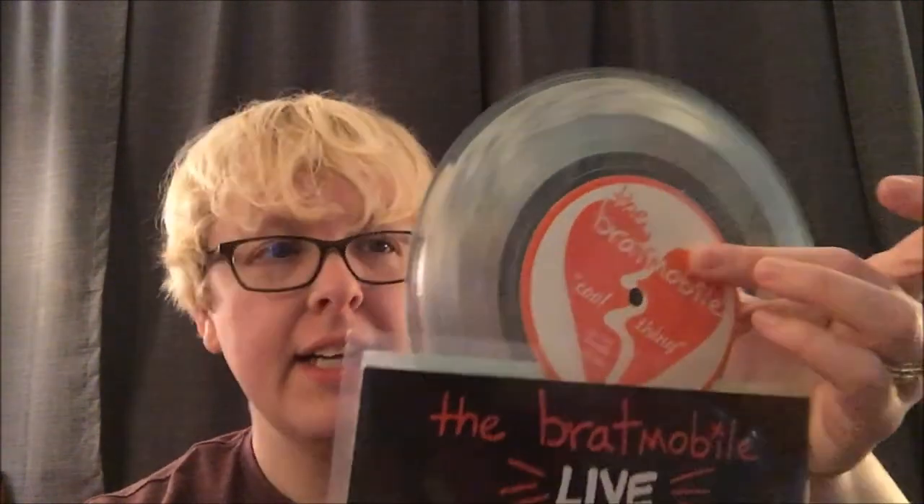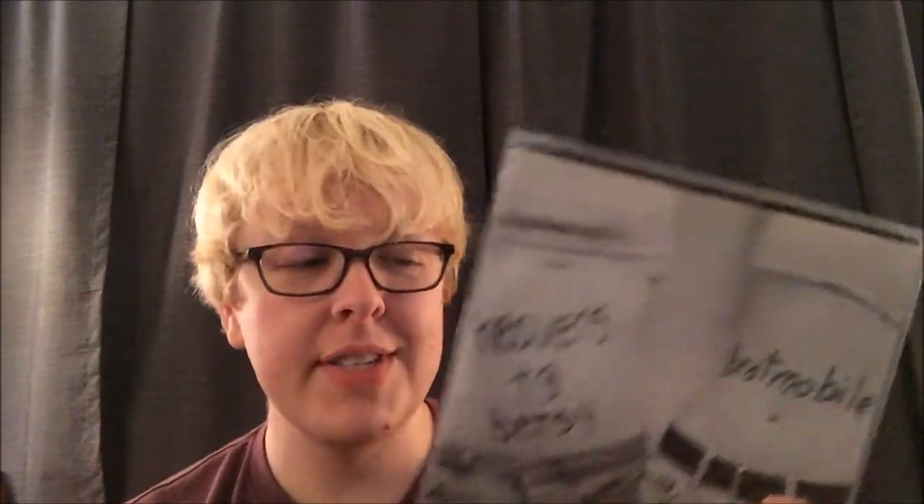First up, Helium — got this 7-inch in mint condition, really excellent find. I got this Bratmobile Live 7-inch, which is pretty cool — I've never seen this one before, and it came on this awesome clear vinyl. Heavens to Betsy and Bratmobile — I've been searching for this 7-inch for a long time. I prefer to buy in person, so I finally found a copy in the wild and grabbed it. Team Dresch — great 90s band, queercore, excellent stuff. I love them. I only had one 7-inch by Team Dresch and now I have two.